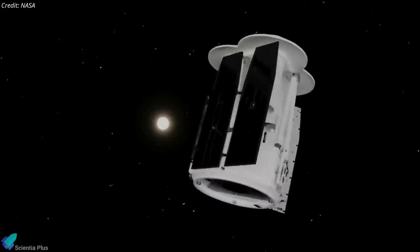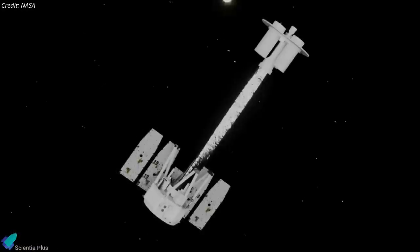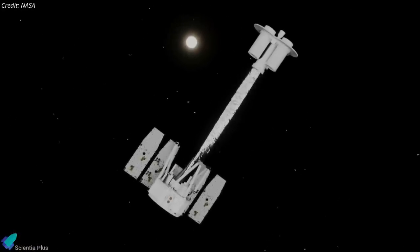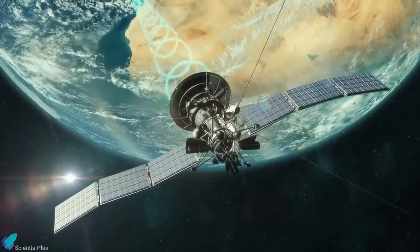Approximately one minute later, the spacecraft unfurled its solar arrays and entered its orbit around Earth's equator at an altitude of roughly 600 kilometers. About 40 minutes after launch, mission operators received the first spacecraft telemetry data.